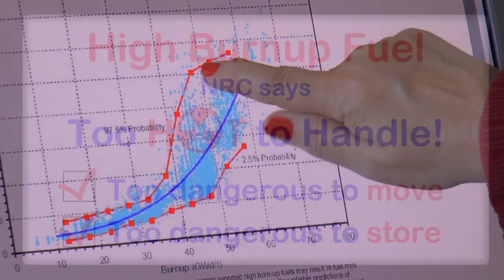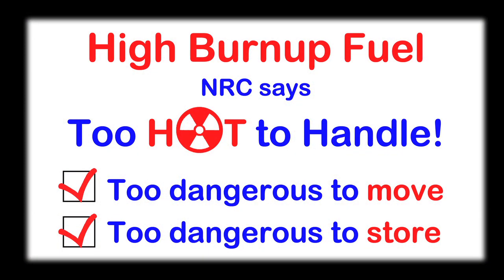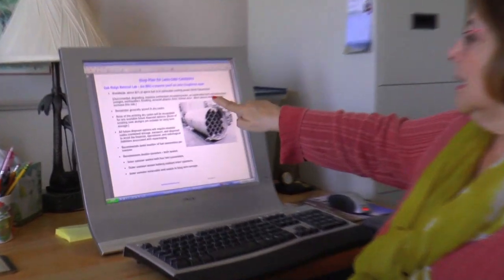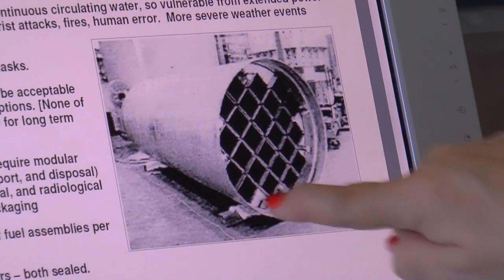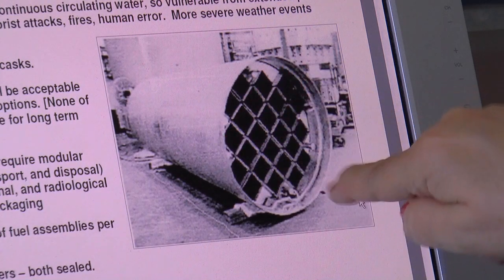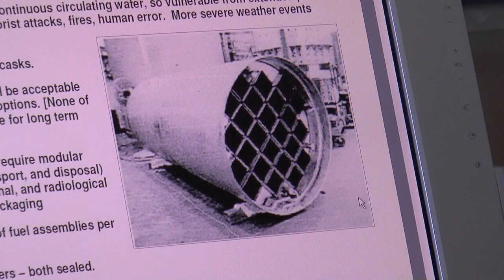So they're putting fuel in canisters that could fail. The cladding fails and our first level of protection from radiation is gone. Our only other protection from certain types of radiation is in a canister that looks something like this — a stainless steel canister, five-eighths inch stainless steel. This one holds 24 fuel assemblies.